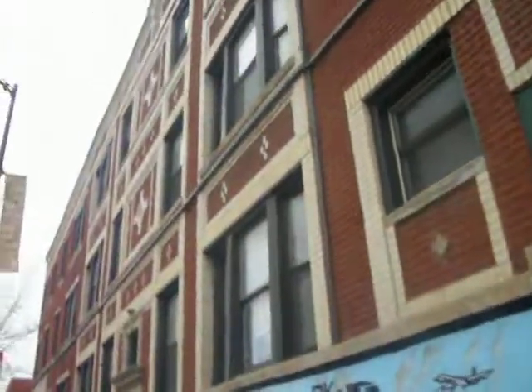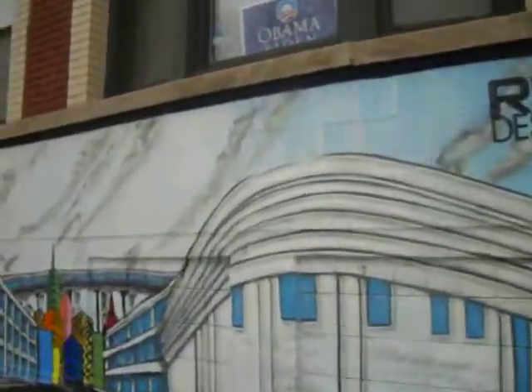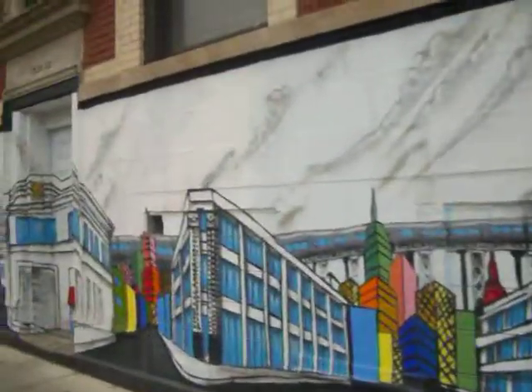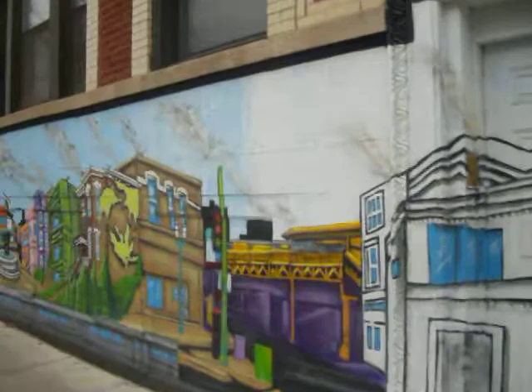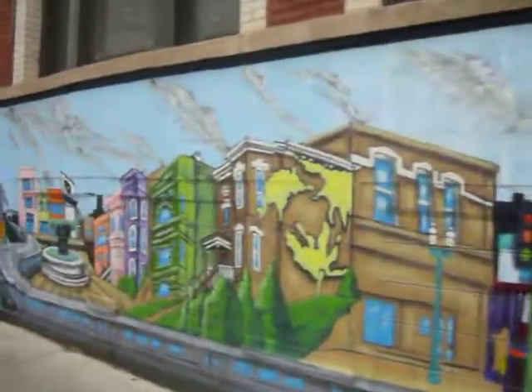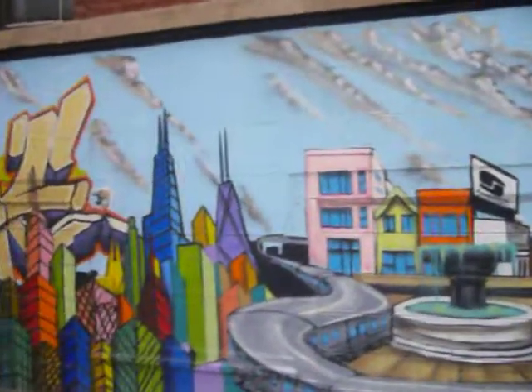Pretty nice building — they have this on the bottom. I don't know, is it cool? We'll try getting some comments back and see what people think. There's the Hancock building right there.